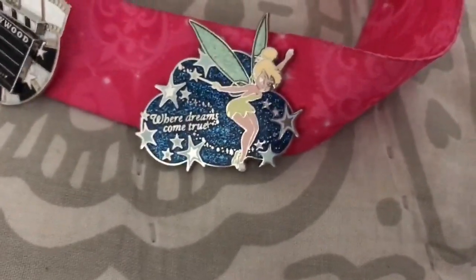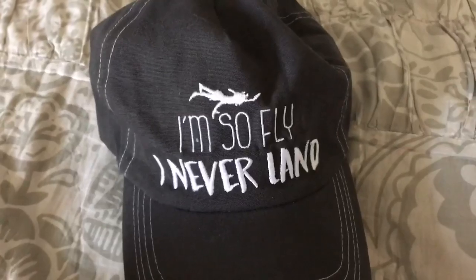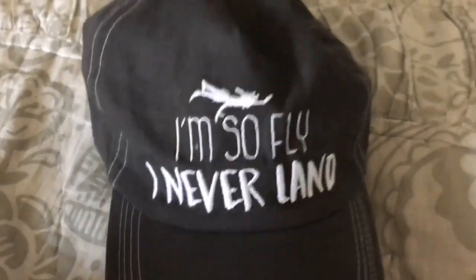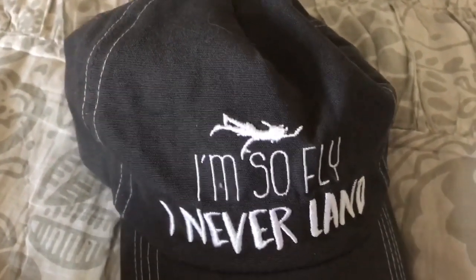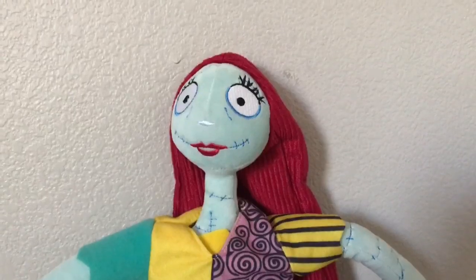The next item I got is this hat that says 'I'm So Fly Neverland' and it has a picture of Peter Pan on it. I think it's really adorable.